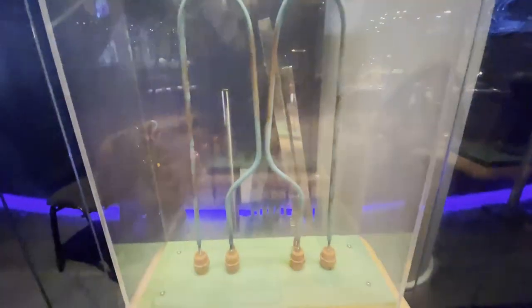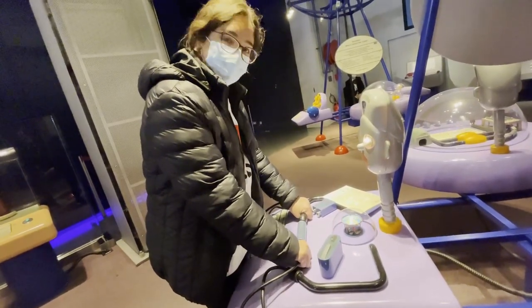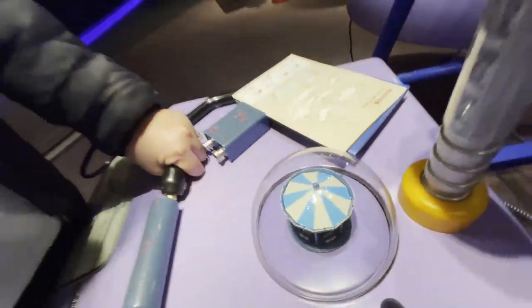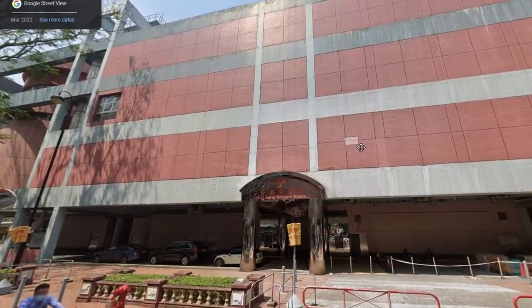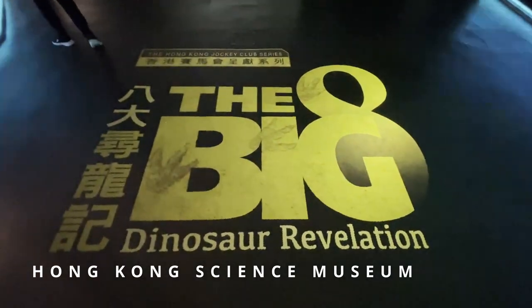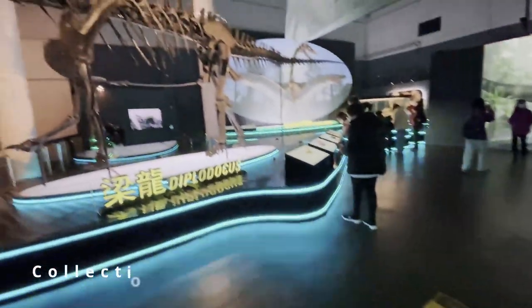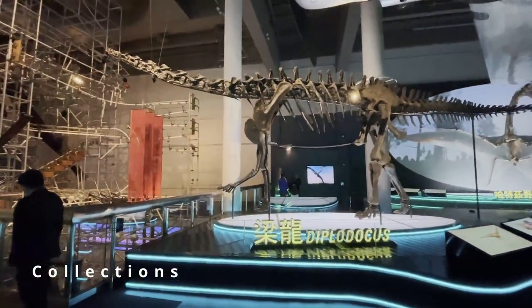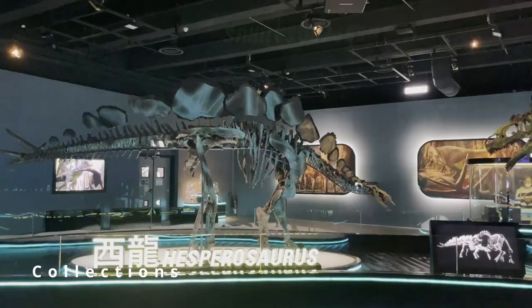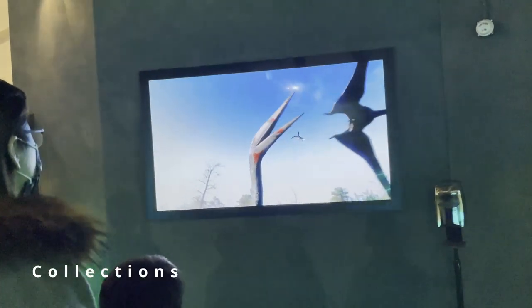The second must-see museum is home to a wide variety of exhibits and interactive experiences, making it a great destination for visitors of all ages. That popular museum is the Hong Kong Science Museum. They are currently running a dinosaur revelation theme, featuring fossils and replica skeletons of iconic dinosaurs, such as T-Rex, Velociraptor and Stegosaurus. Visitors can learn about the history of these ancient creatures and how they used to live.